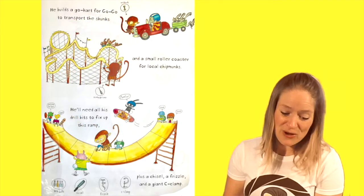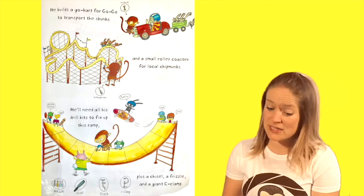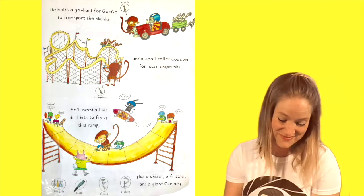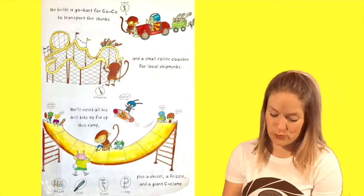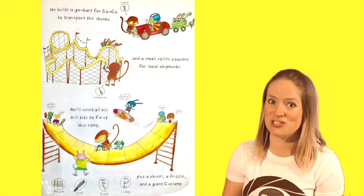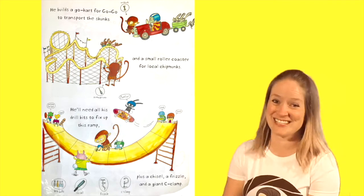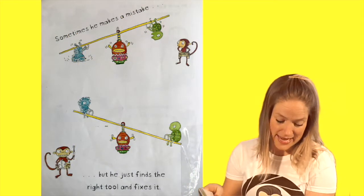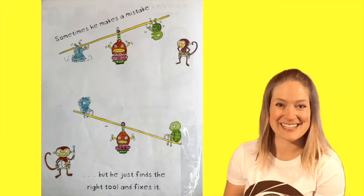He builds a go-cart for Gogo to transport the skunks and a small roller coaster for local chipmunks. He'll need all his drill bits to fix up this ramp, plus a chisel, a frizzle, and a giant C-clamp. That looks like fun to play on, huh? Sometimes he makes a mistake, but he just finds the right tool and fixes it.